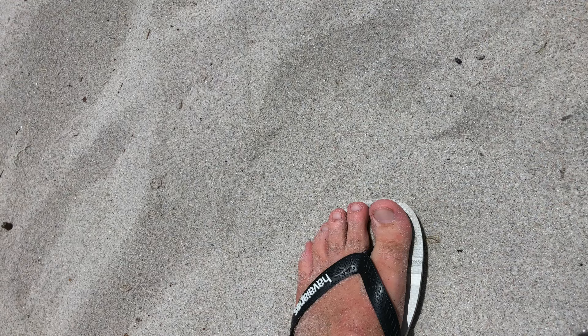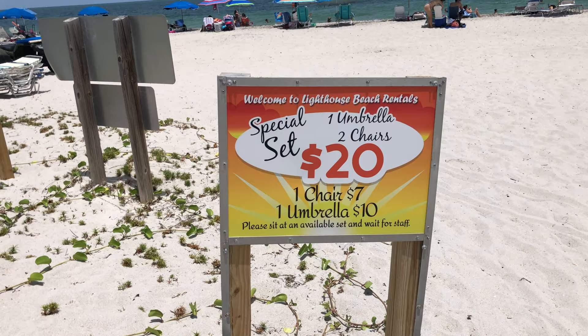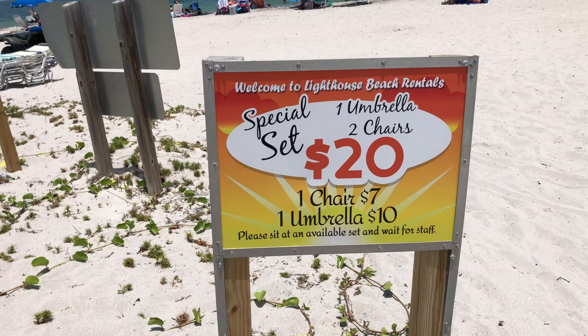One thing I noticed immediately when I started taking footage at the beach: the sand was extremely hot. Even wearing flip-flops, you can still burn your feet very easily. I'd suggest coming with a better shoe or slipper than just flip-flops if you'll be walking in the sand a lot, because it's hot enough to cause a first-degree burn and blistering. Don't make the same mistake I did.